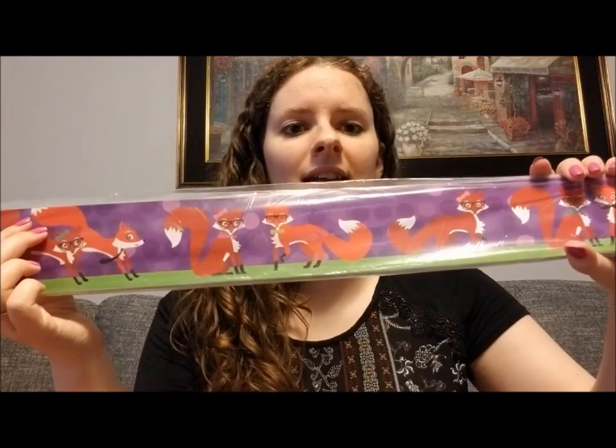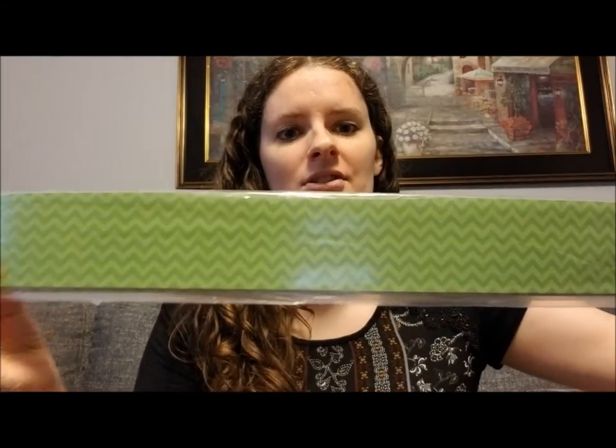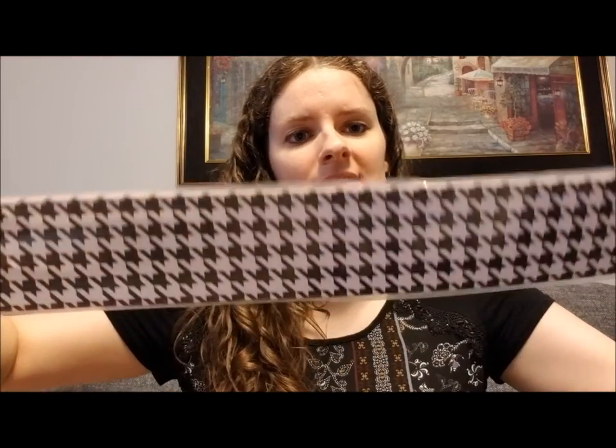The first thing I want to show you is some borders for a bulletin board. I don't know exactly how I'm going to use them yet, but they were such a good deal. I got four packs — two different designs, two of each. The first ones have little foxes, which I thought were so cute, and on the reverse they're just green chevron. They were on sale for $0.87 a pack, normally $7 — an awesome deal. The second ones are houndstooth: one side is red and black, the other is white and black.